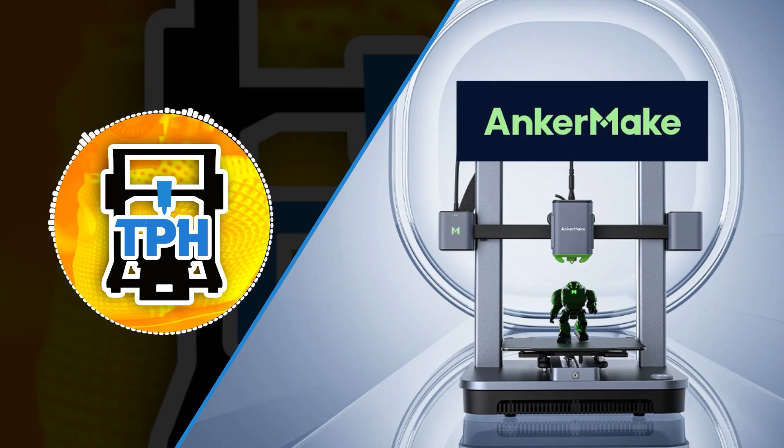This video is sponsored by Anchormake. Stick around to find out how you can be the lucky winner of your very own Anchormake 3D printer.